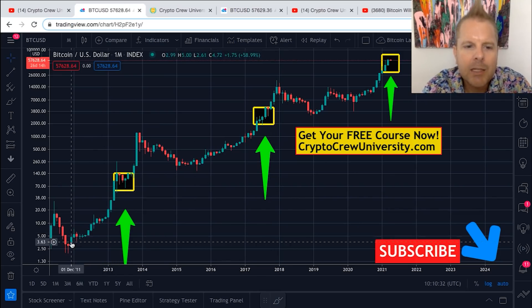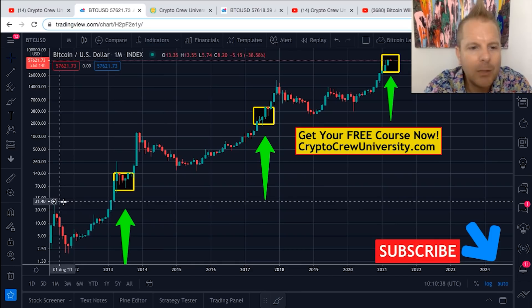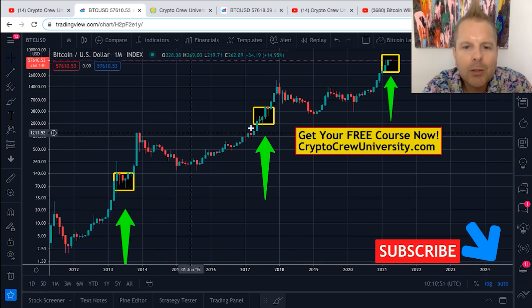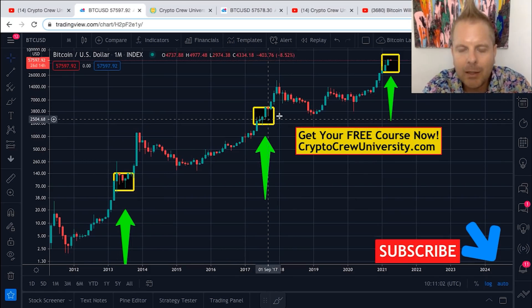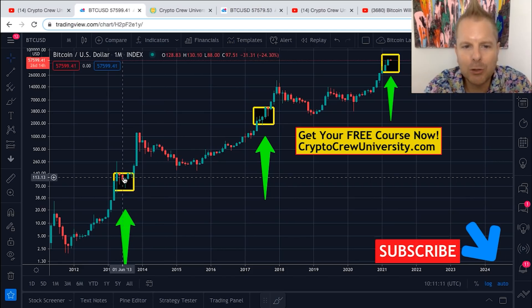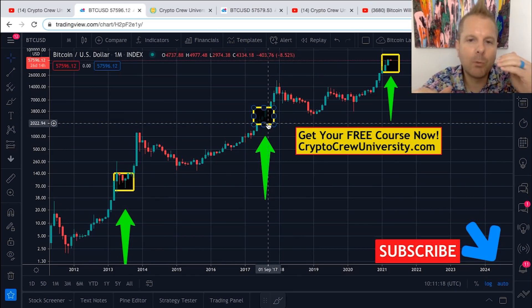During this bull market, especially after we reach an all-time high, once we clear an all-time high, the only two red monthly candles that existed were inside of this box. Same thing in 2017 — once we crossed an all-time high in May, there was only one red monthly candle and it happened inside the box. Patterns repeat, especially human psychology. Bitcoin is known to consolidate during this period inside of the box, between a multiple of 1.5 to 4.